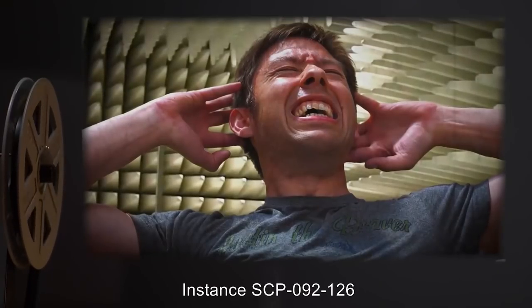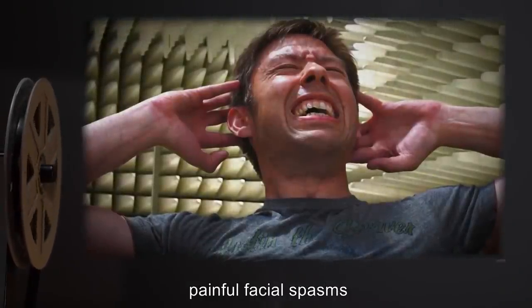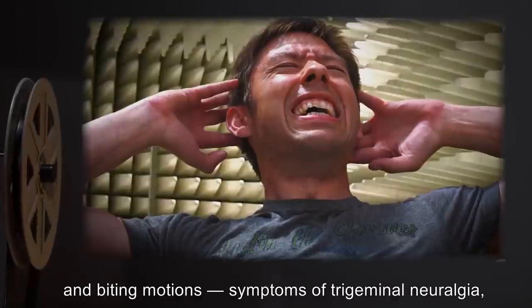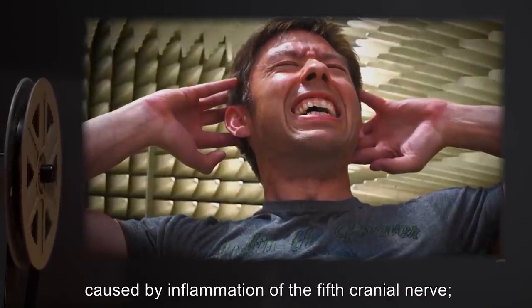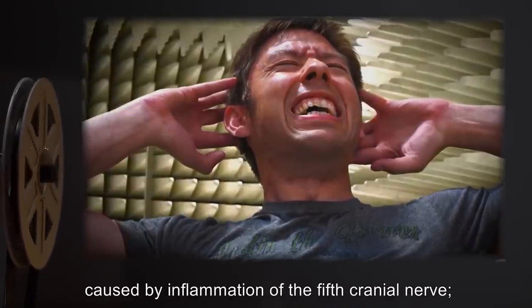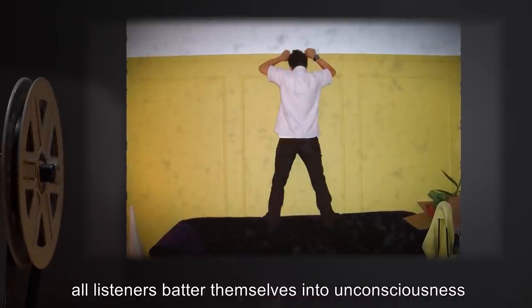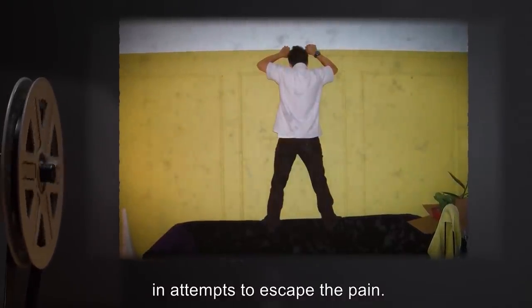Instance SCP-092-126: anomalous property — listeners experience unbearably painful facial spasms, characterized by constant chewing and biting motions. Symptoms of trigeminal neuralgia caused by inflammation of the 5th cranial nerve. During initial test, all listeners battered themselves into unconsciousness against walls of the testing chamber in attempt to escape the pain.